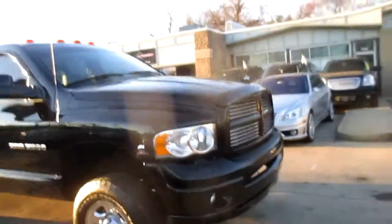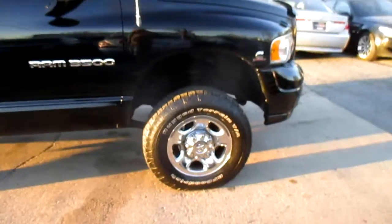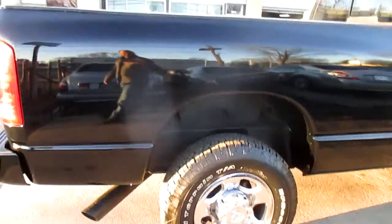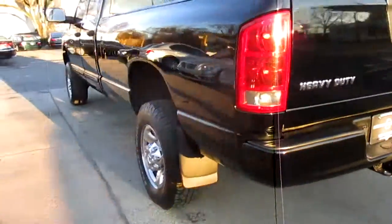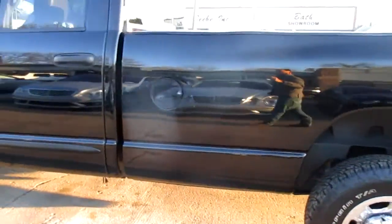Truck runs out beautifully. The body looks awesome. There's none of the usual Dodge rust. The wheels look good. It's got a good set of matching BF Goodrich tires on it. There's no rot over the wheel wells. As you can see the paint looks just about flawless. There's really no dings or scratches. Just a really nice truck.